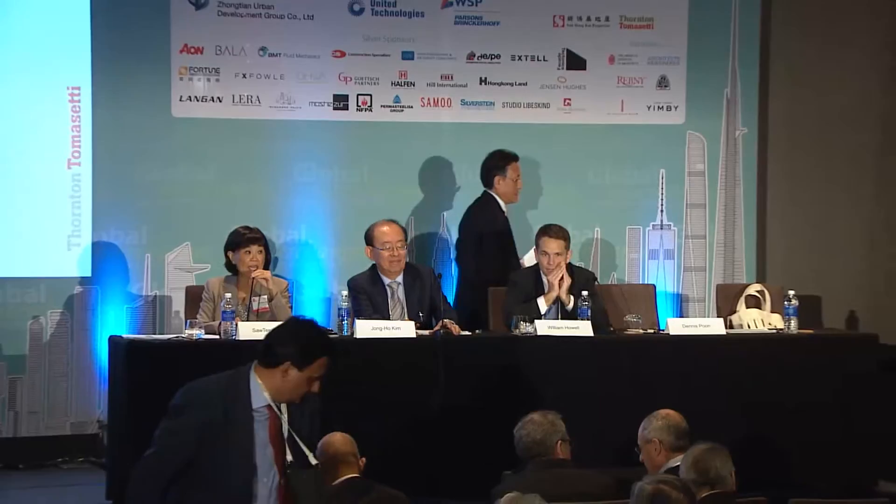That was a set of very interesting projects. We have 11 minutes for some questions and answers. There should be a mic being passed around if you'd like to post a question to one of the speakers.